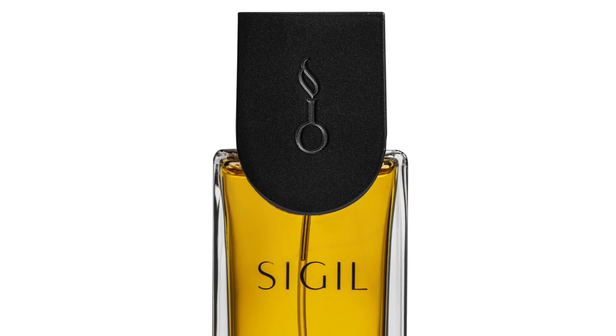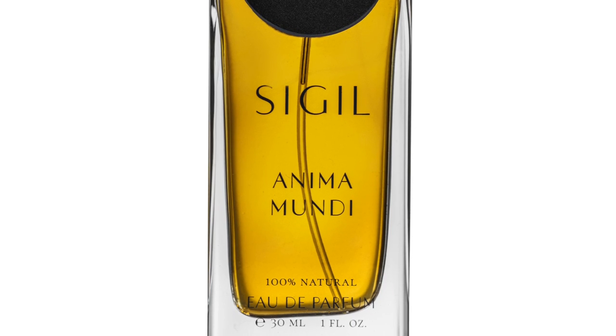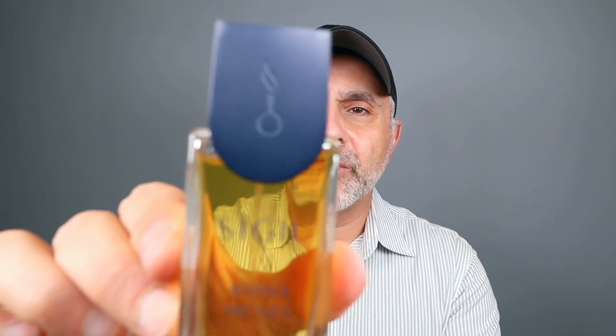The next fragrance is from a house I haven't spoken about at all before. Last week I took a trip to ZGO Perfumery here in San Francisco, and even though I knew they had just brought on this brand, I explored it there — the fragrances are really great. It's an indie niche house with all-natural perfumery called Sigal. This is Anima Mundi — as soon as I smelled it I was like, wow, that smells so good. Here's the beautiful bottle — the cap is very nicely done, kind of art deco-ish.